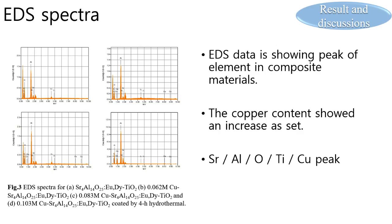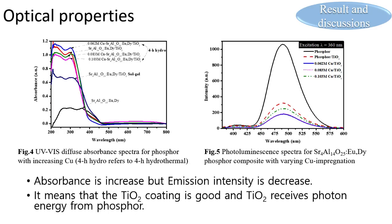EDS data shows the peaks of elements in the composite material, and the copper contents showed an increase as set. The hydrothermal coating method sample shows higher absorbance than the sol-gel method and pure phosphor. However, light emission intensity was lower as a result of PL analysis, meaning TiO2 coating is effective and TiO2 receives photon energy from the phosphor to show photocatalytic reaction.